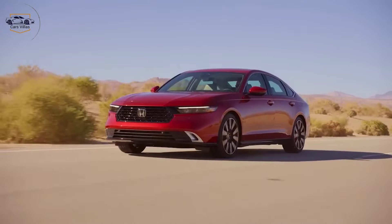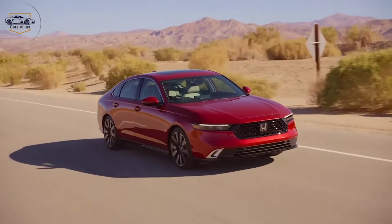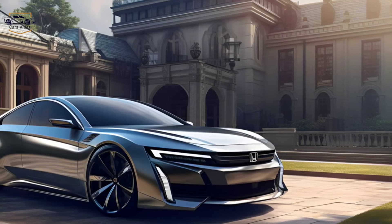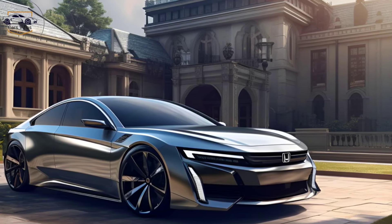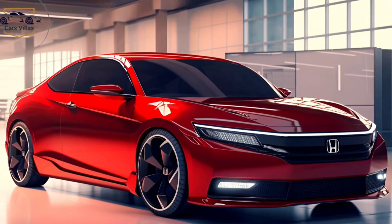While official pricing hasn't been announced yet, we expect it to start around $28,500 for the base model and go up from there depending on the trim level and chosen options. Thanks for joining us today on Cars Villas. Don't forget to like and subscribe for more exciting car reviews.